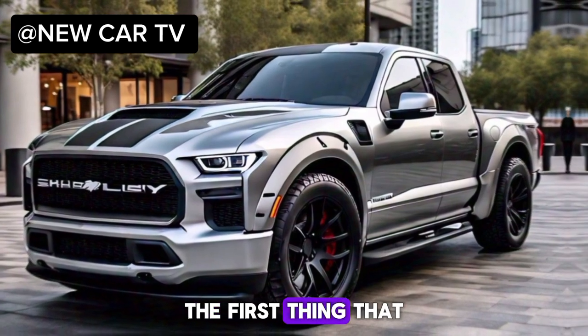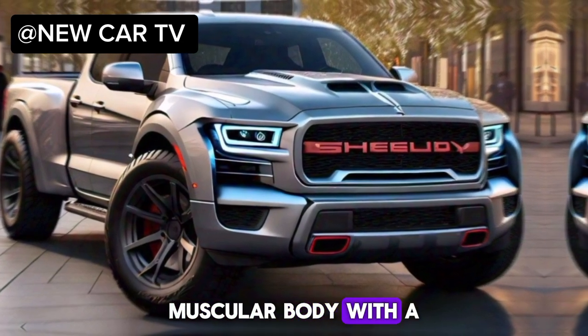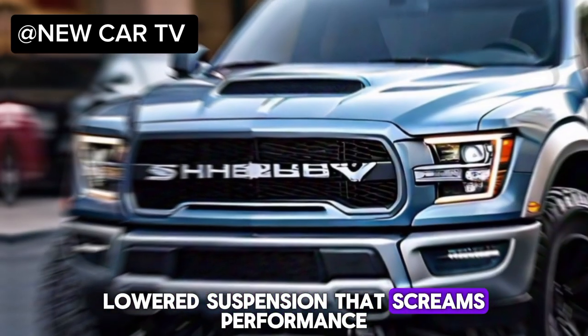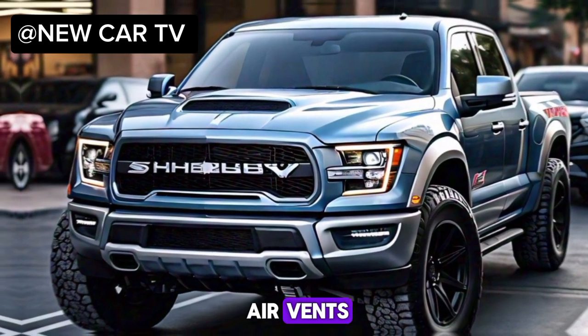The first thing that grabs you is the aggressive stance. This truck isn't here to blend in. It's got a wide, muscular body with a lowered suspension that screams performance. The Shelby signature grille with those functional air vents lets you know this ain't your average pickup.